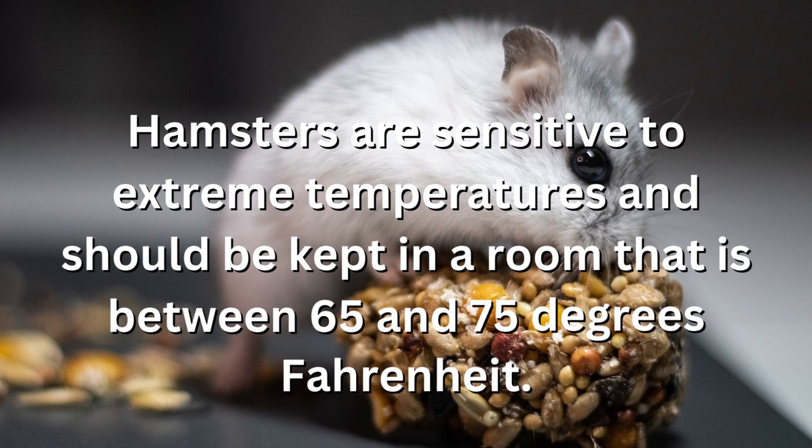Hamsters are sensitive to extreme temperatures and should be kept in a room that is between 65 and 75 degrees Fahrenheit.